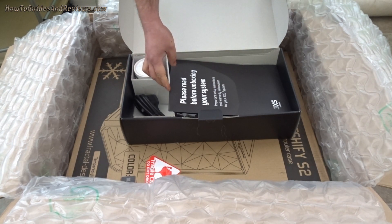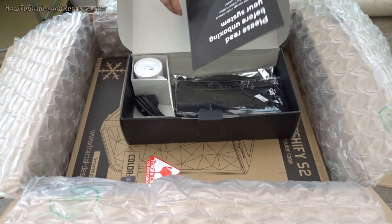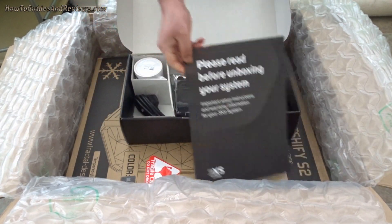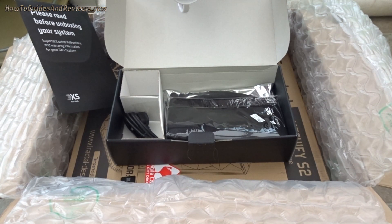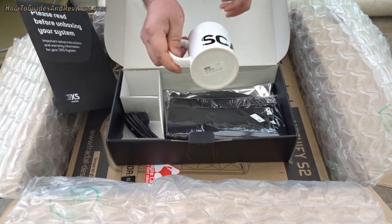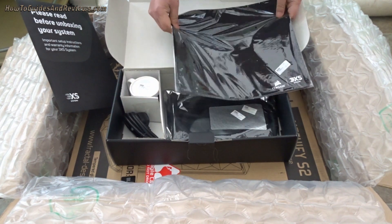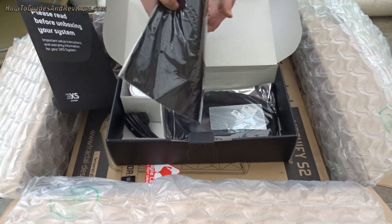'Please read before unboxing your system' — important setup steps. So we've got that guide, and they've got a mug — a 3XS/Scan mug. That's the whole reason for buying the computer! They've got a power supply cable, they've got a mouse mat. It's pretty heavy — it's a heavy mouse mat.